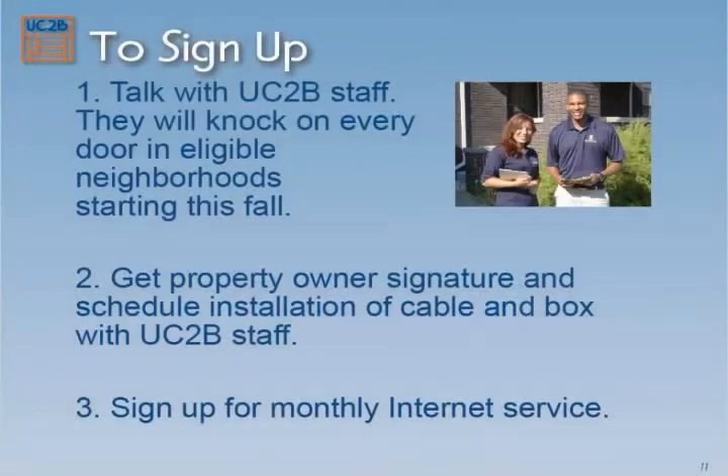When you find out you're eligible, the sign-up process works as follows: ambassadors that we're hiring now will be going door-to-door and explaining this to every single person in all the eligible neighborhoods. You can talk with them when they come to your door. If you are a renter rather than an owner, you'll need a property owner signature giving permission to install the fiber optic cable into the house. They'll figure out where it should go, and then you'll be able to sign up for monthly service.